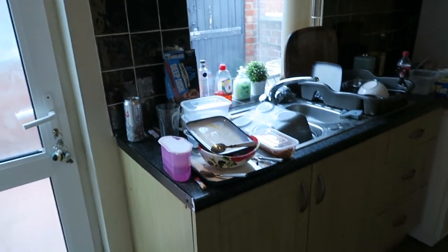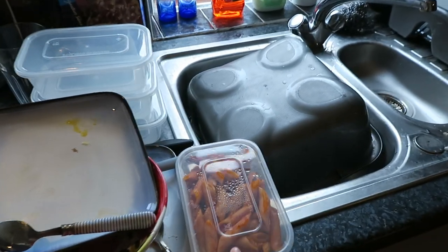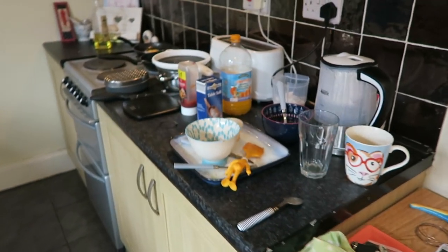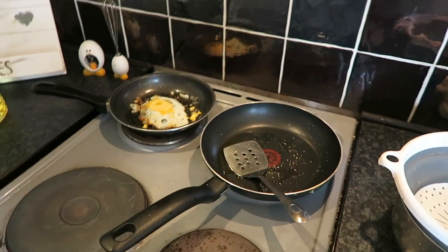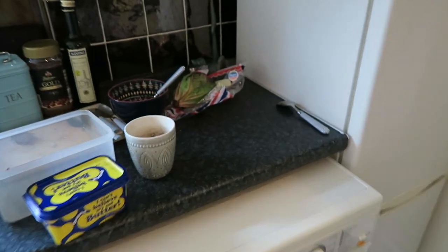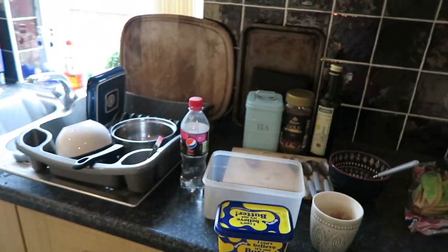Here is the kitchen. Some of this stuff needs to be thrown out and some needs to be washed up. There was a leftover pasta bake that needs throwing out because it's got mold on it. There are plates that need washing, an egg stuck to the pan, oil everywhere that needs cleaning, and a lettuce that's gone really soggy.